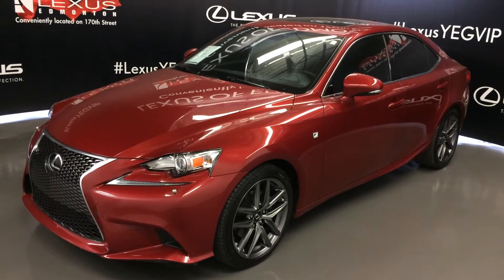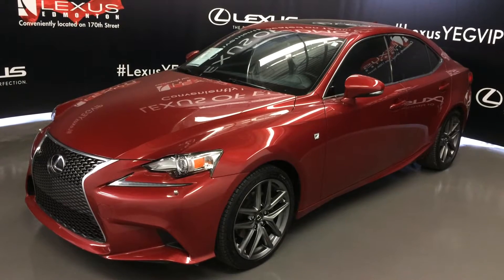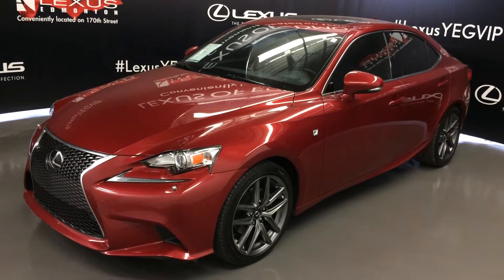Welcome to Lexus of Edmonton. We are located off 111th Avenue, 170th Street in Edmonton, Alberta. We're looking at a Lexus certified pre-owned 2014 IS 250 all-wheel drive.